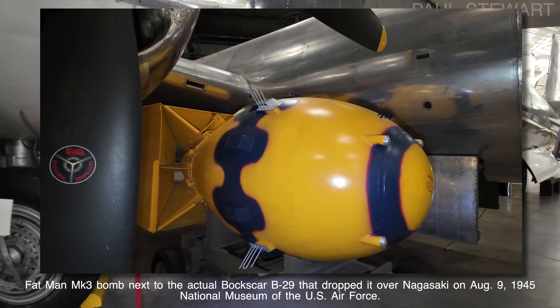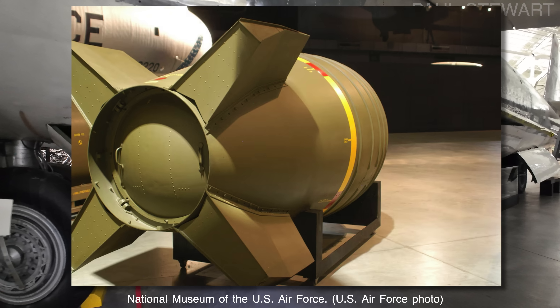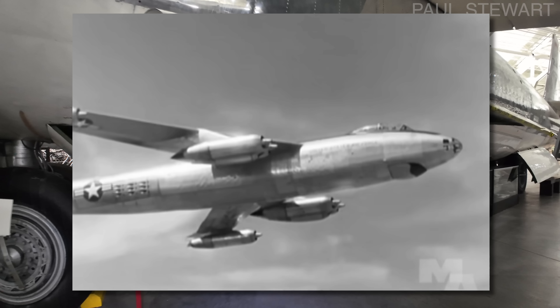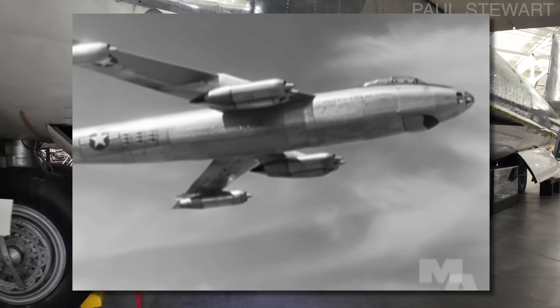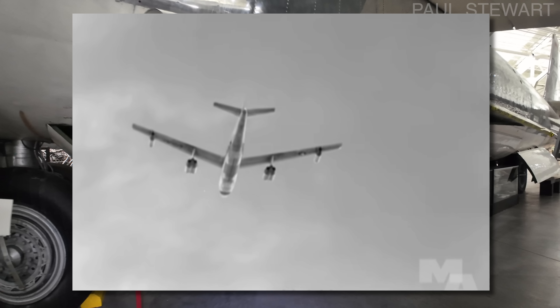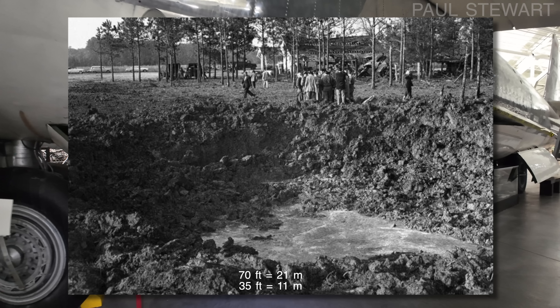If fully assembled, this Mark 6 would have a yield of around 30 kilotons — just under double the power of the Nagasaki bomb — although thankfully this did not have the nuclear core installed. The core was carried on board separately, and in the case of an actual launch command, it would have been installed in flight. The bomb still contained two tons of high explosives, which did detonate on the ground leaving a 70-foot wide and 35-foot deep crater.